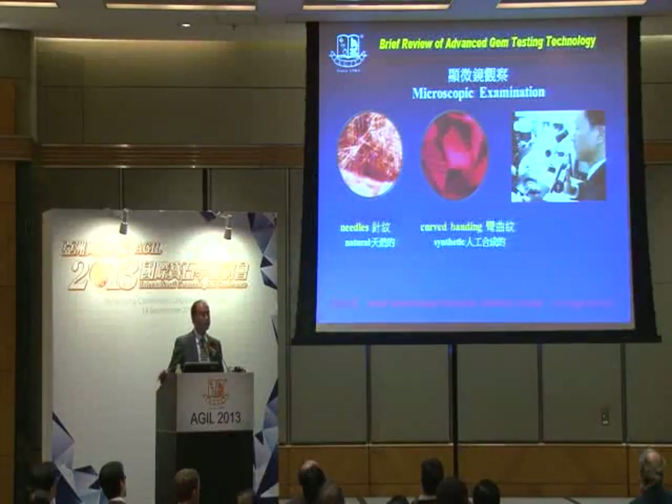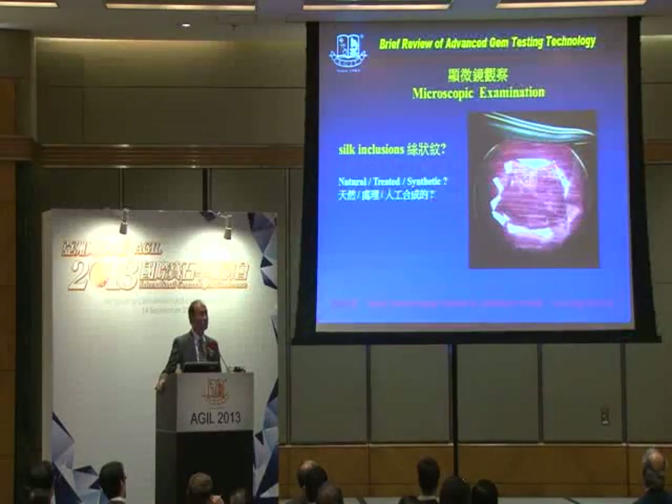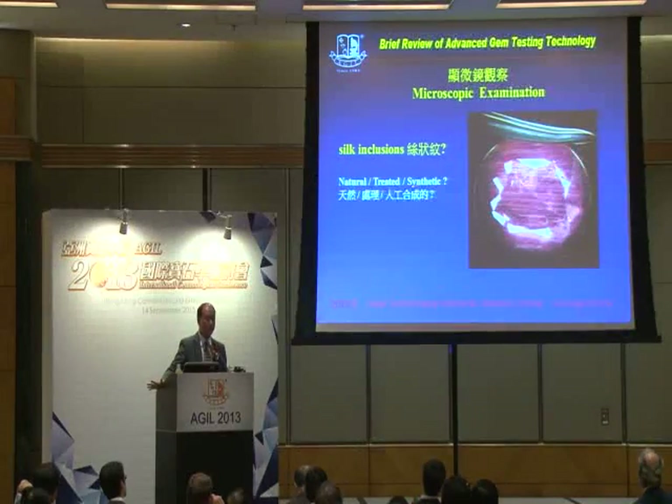We can't step beyond the conventional. First of all, we're still looking at gemstone inclusions by microscope, such as straight-line rutile needles, low-mine needles, or maybe curve bending for synthetic stones. But sometimes some inclusions are quite difficult to identify, such as these kinds of silk or similar silk inclusions. They may be heated, or they may be subjected to some kinds of infusion, such as glass filling or maybe lead glass filling. So that's why using basic gemological microscopic examination may not help.